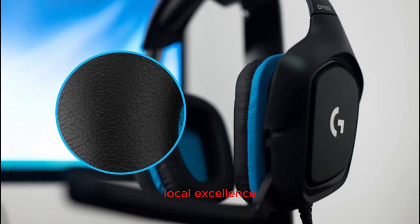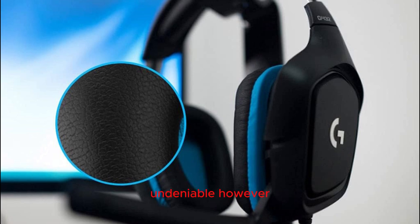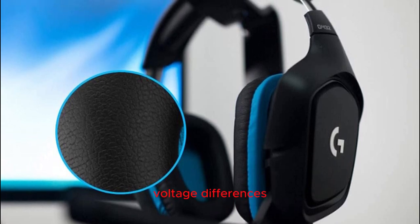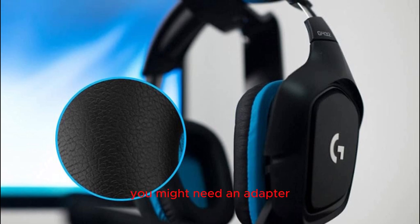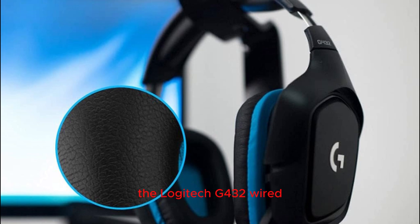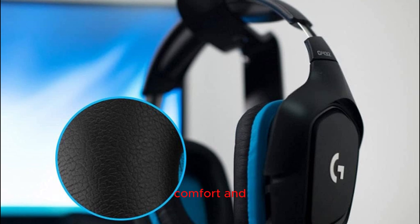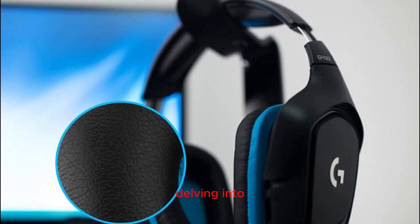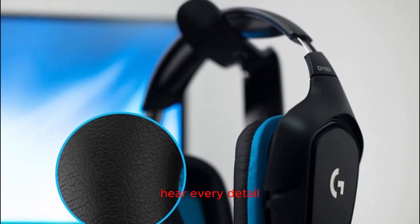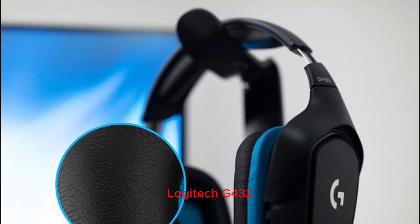Global compatibility, local excellence: while the G432 is designed for use in the U.S., its global appeal is undeniable. However, be mindful of international outlets and voltage differences — international gamers may need an adapter or converter for seamless use in their region. The Logitech G432 wired gaming headset is a powerhouse of audio performance, comfort, and versatility. Whether you're delving into competitive gaming or enjoying a casual session, this headset ensures you hear every detail and communicate with precision. Elevate your gaming experience with the Logitech G432.